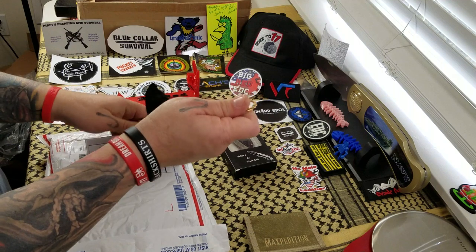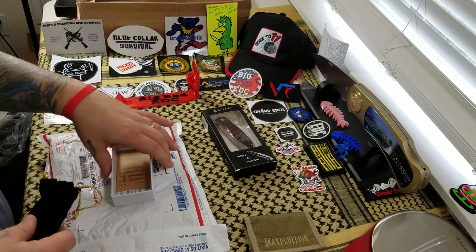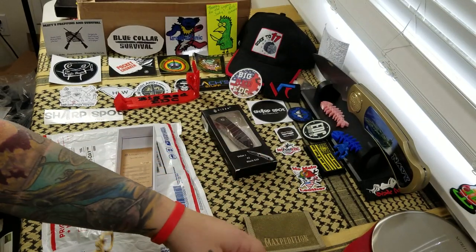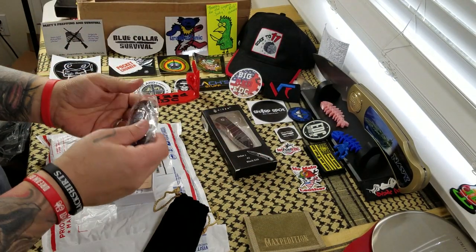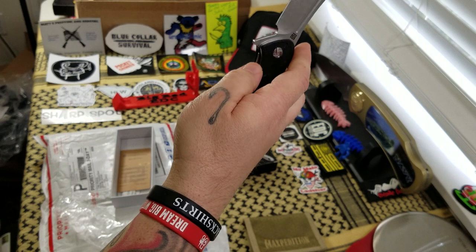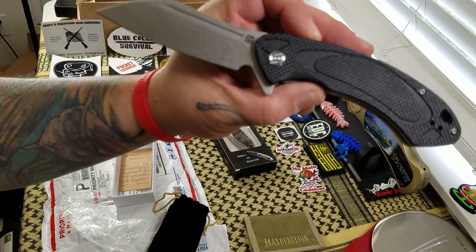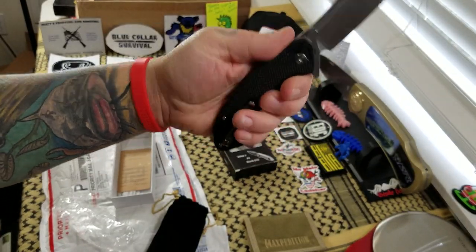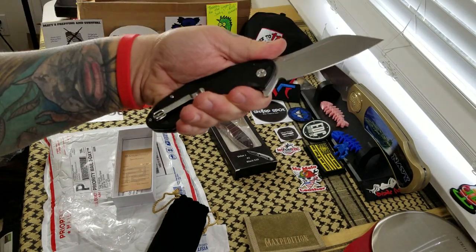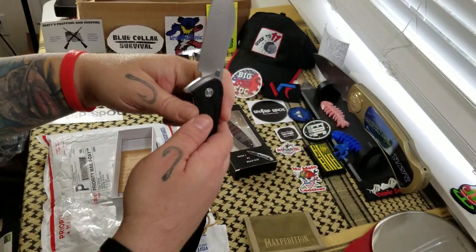Now we'll check out this Artisan Cutlery. It is the Immortal. I really wanted to check this one. Oh, that's a beefy knife! I've been looking at this one. I'm going to have fun checking that one out a little bit more in depth. Very cool.